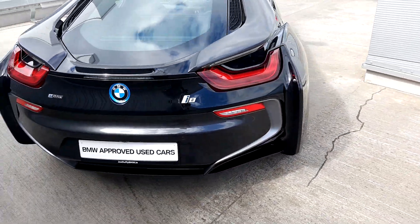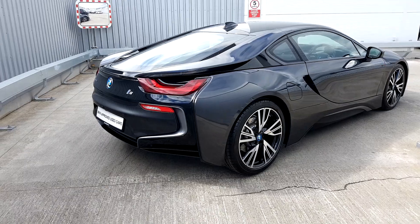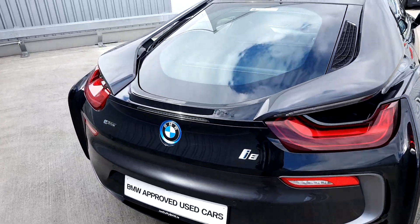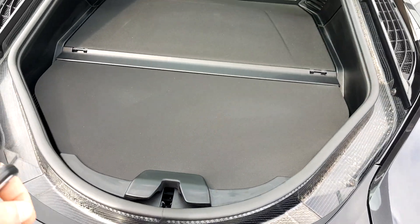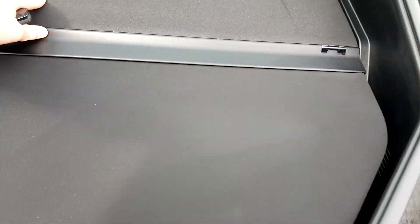Back of the car then, plenty of road presence. Open the boot — touch the key — there's a decent bit of storage space in here, so it's a decent size.